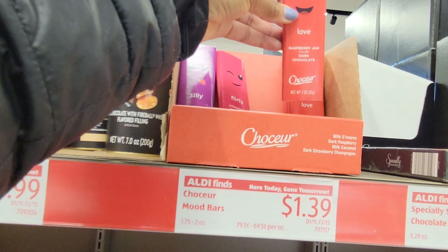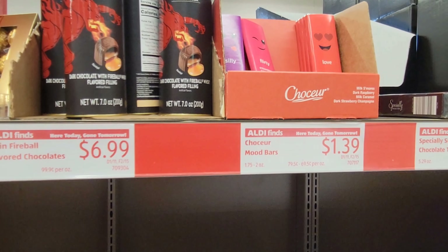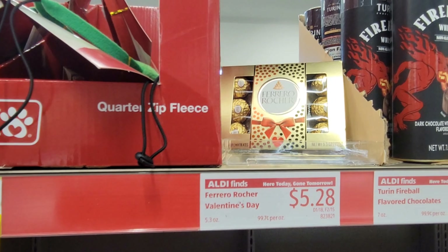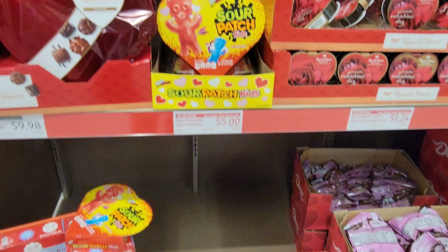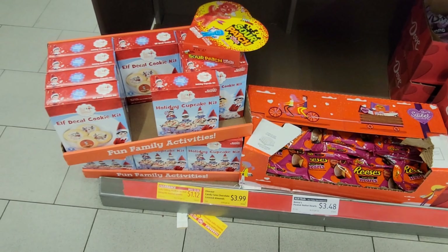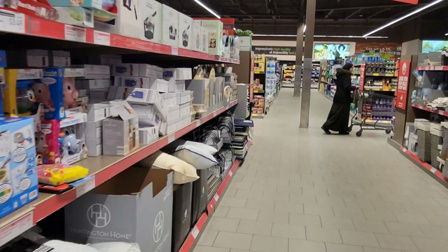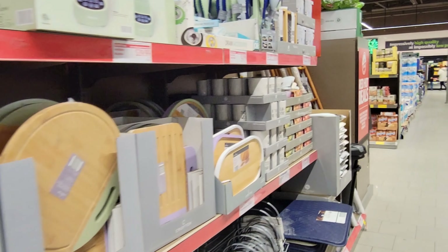They have cabinet bins — I see an anise-labeled one — those are $7.99. They have a pantry organizer and drawer organizers at $9.99.